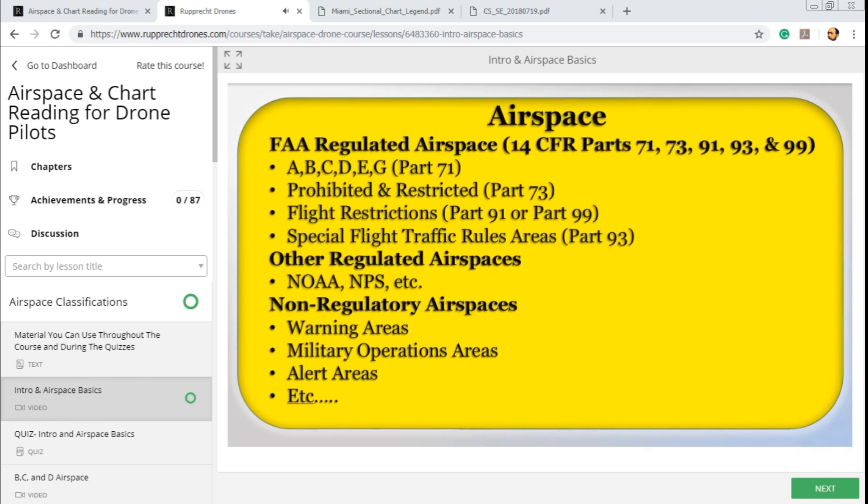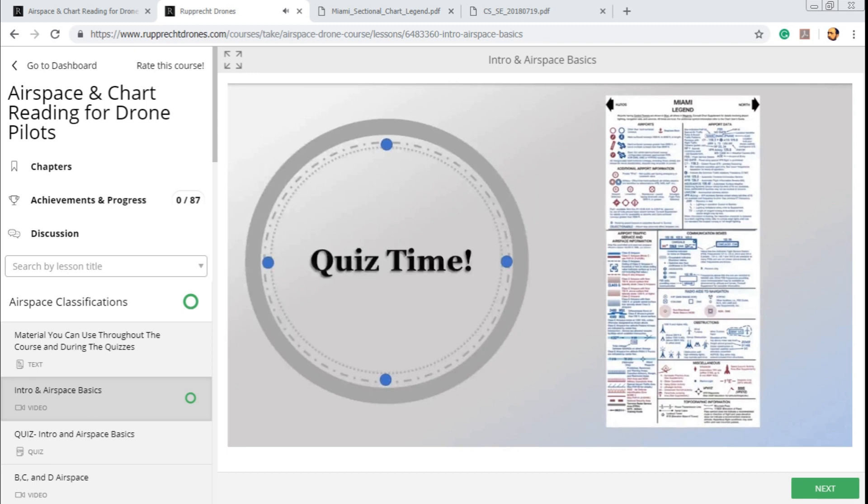Now we're going to have a quick quiz to make sure you understand the material you just learned. In real life, and also on the knowledge exam, you will have access to reference material. It's nice to memorize and know everything, but all sectional charts have a legend on them, and you're allowed to use the knowledge exam reference material at the test center, which has the sectional chart legend in it. You shouldn't work hard — you should work smart. Familiarize yourself with the reference material because you'll be allowed to use it in all quizzes in this course.